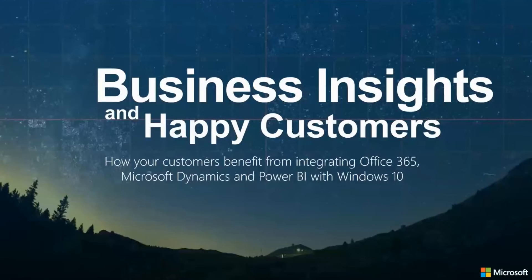I like to start the presentation with this concept of business insights and happy customers. If you're a partner trying to build applications that give your customers a really sticky experience — an experience that is really compelling for their users — which helps make your customer happy.